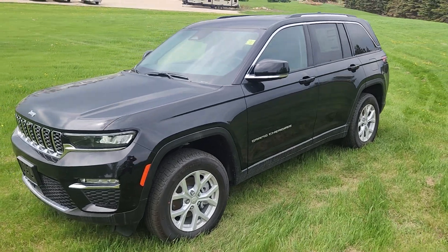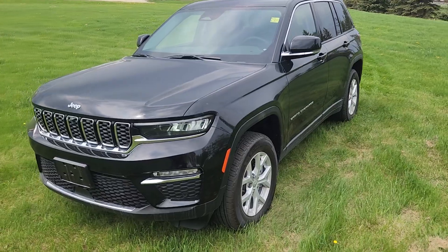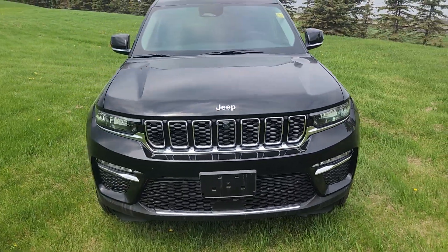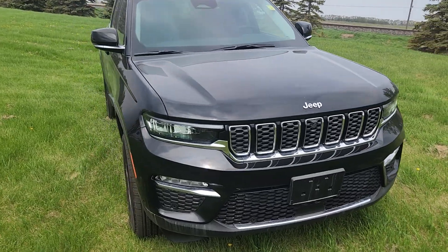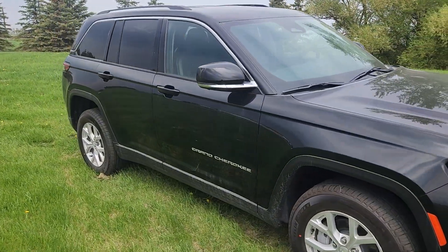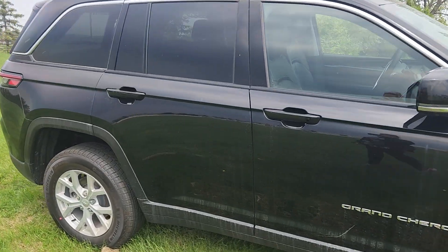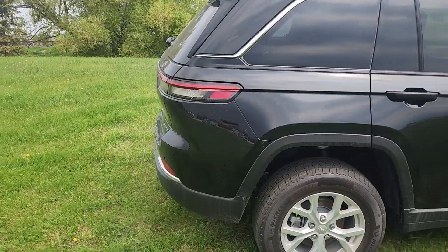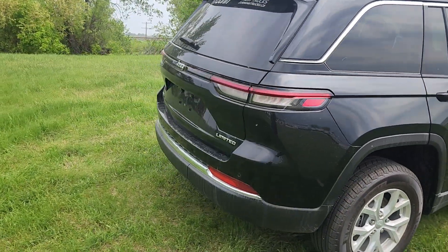Hi guys, this is Christy with Dunram Trucks in Portage La Prairie. You've got to take a look at this 2023 Jeep Grand Cherokee Limited in metallic black. It is gorgeous inside and out, to say the least. As normal, I'm going to give you a quick walk around the outside and then I'll show you what it looks like inside.